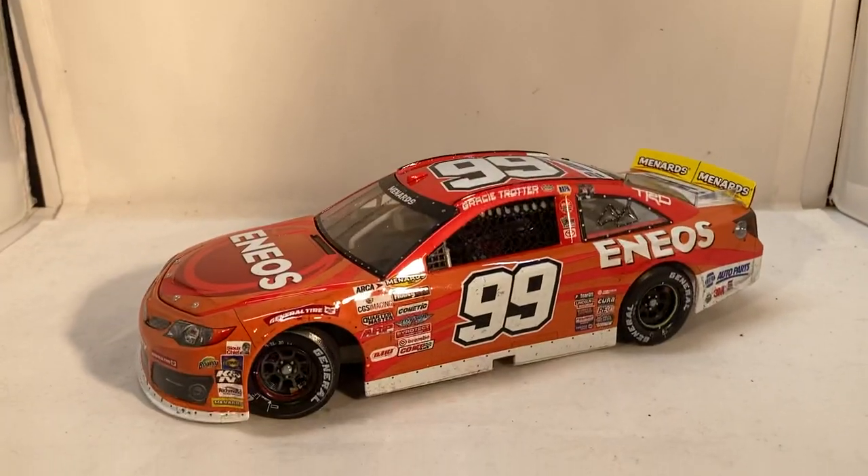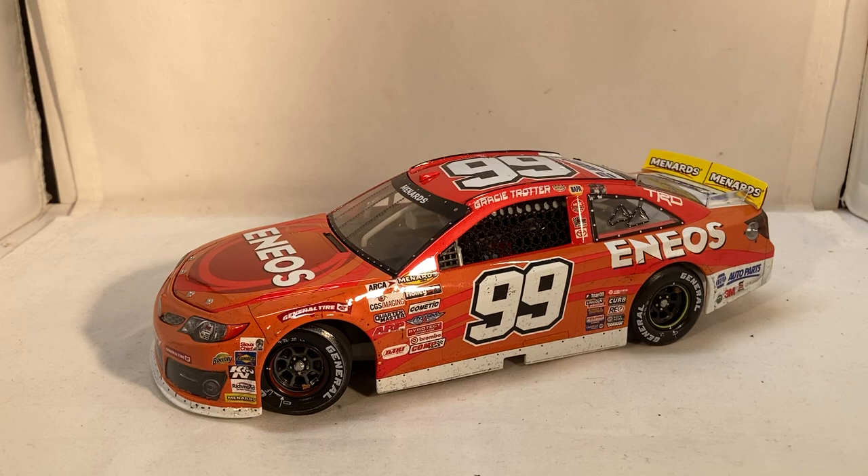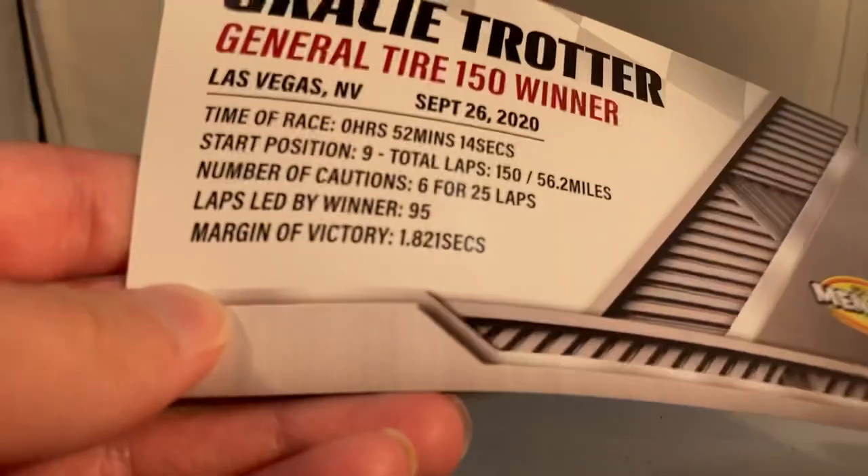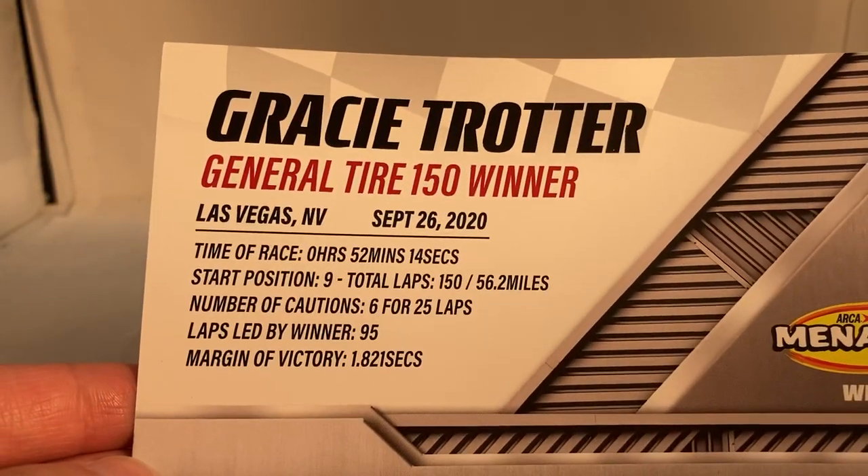It is interesting to me that ENEOS kind of doesn't actually sponsor in main NASCAR anymore. They used to sponsor Kyle Larson and some other teams, and it's kind of funny — they've just pretty much gone specifically to ARCA now. Here's the race winning stack card if you want to read that.